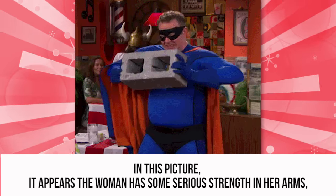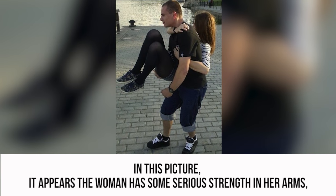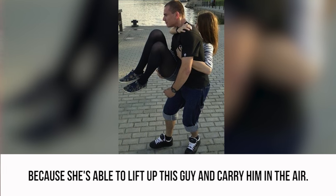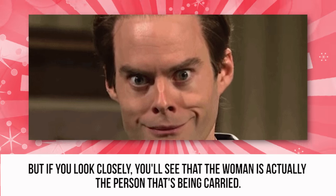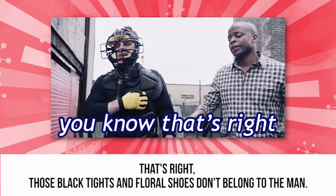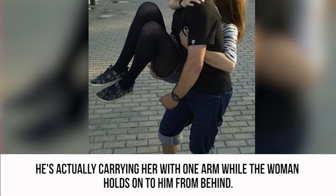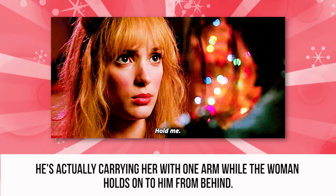Super Strong. In this picture, it appears the woman has some serious strength in her arms because she's able to lift up this guy and carry him in the air. But if you look closely, you'll see that the woman is actually the person that's being carried. That's right — those black tights and floral shoes don't belong to the man. He's actually carrying her with one arm while the woman holds on to him from behind.